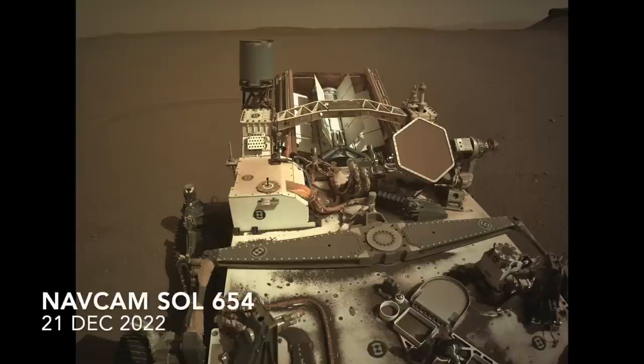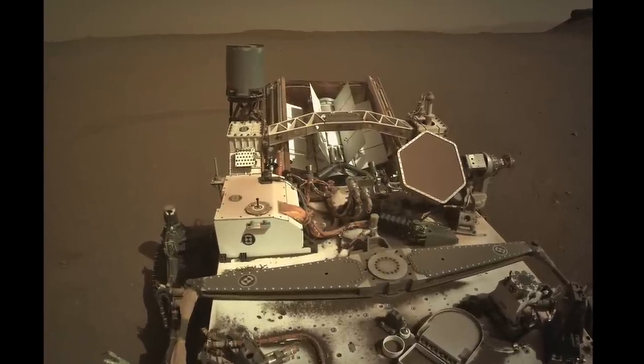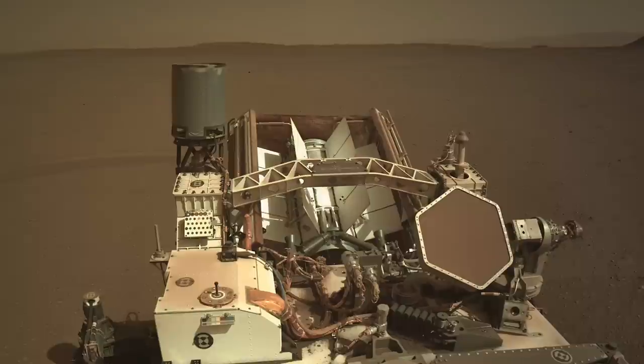Perseverance is not solar-powered. It generates electricity from the steady supply of heat given off by the radioactive decay of nearly 5 kilograms of plutonium dioxide hanging out in back.